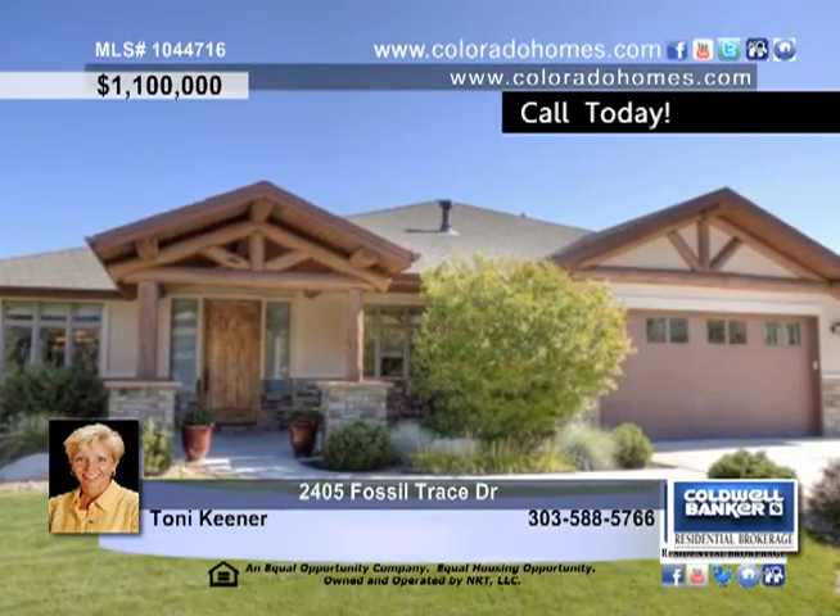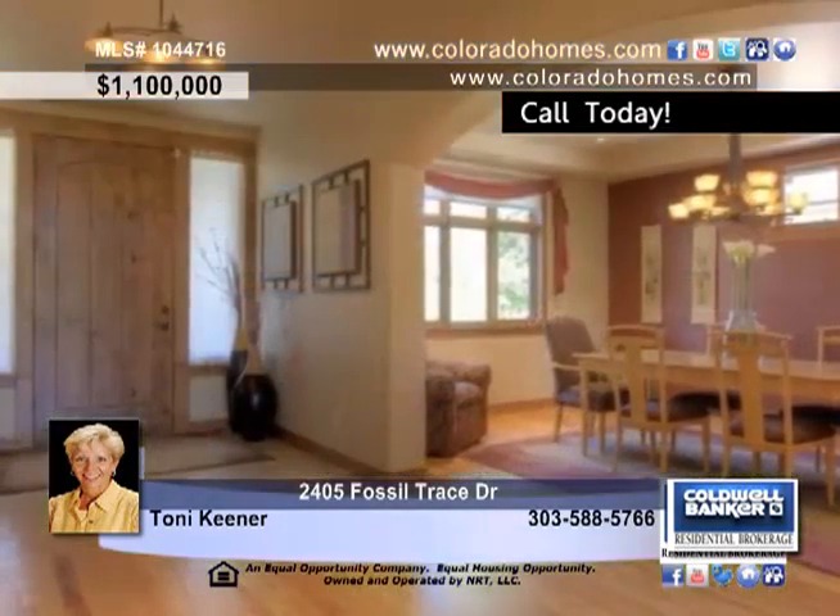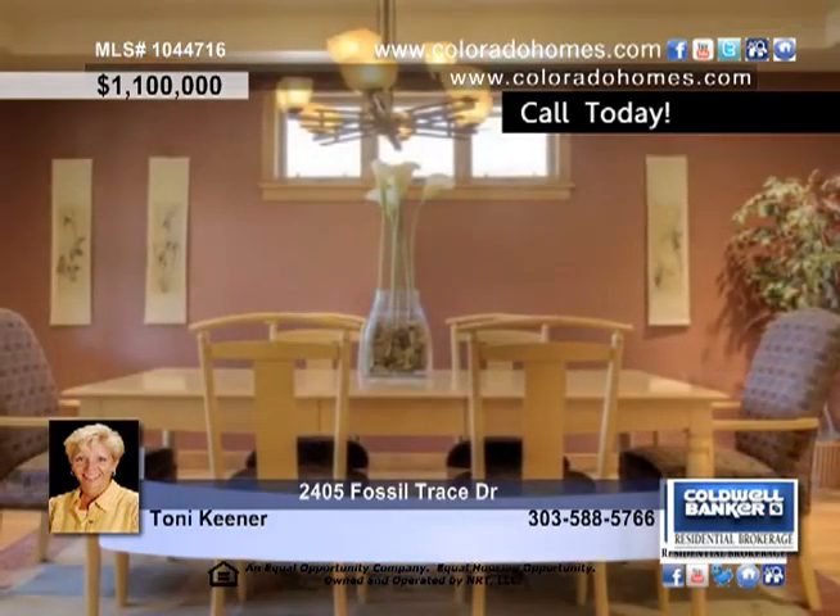This gorgeous custom ranch home is located in the exclusive Fossil Trace Golf Community. Quality and comfort are offered throughout this incredible home.